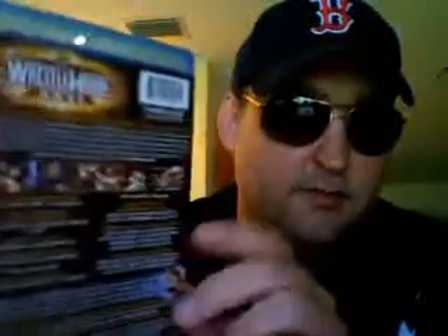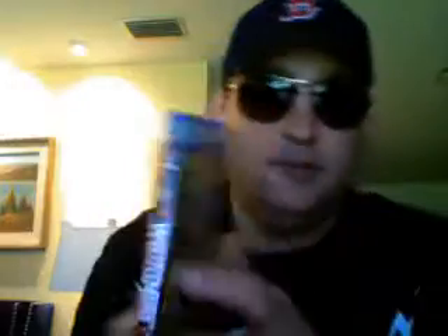Here is the back. Let's look inside. You've got the event right there, the Hall of Fame ceremony right there, and then the episodes of RAW and SmackDown that were before Wrestlemania.